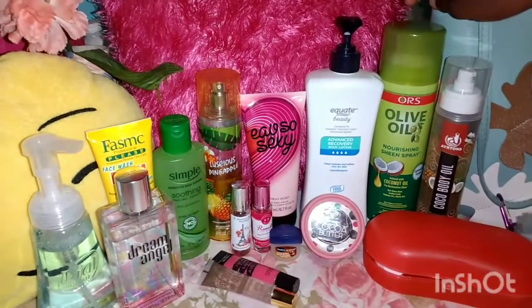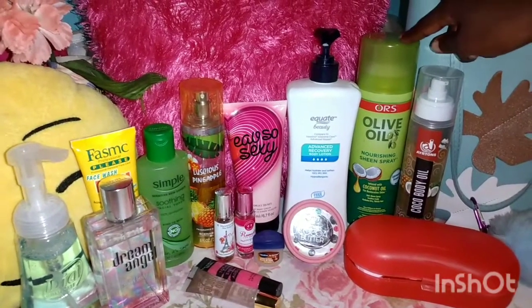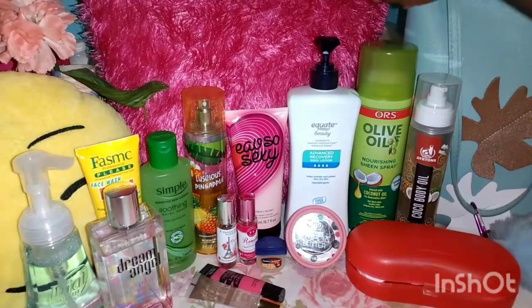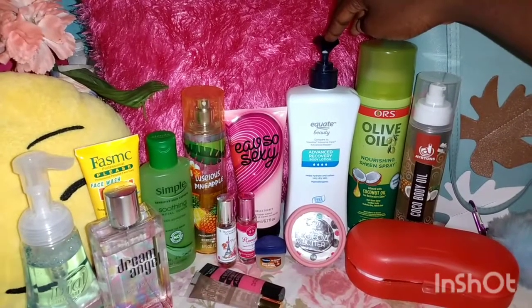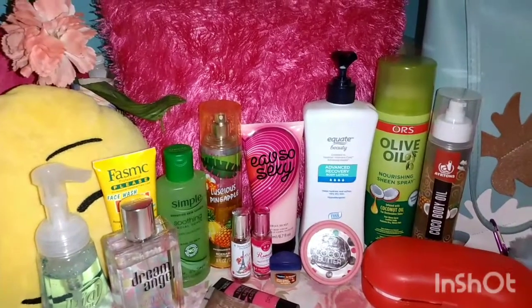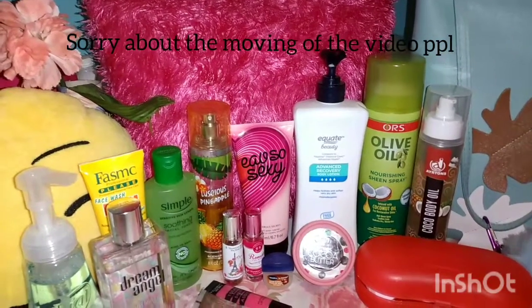Moving on, I have the Olive Oil Sheen Spray infused with Coconut Oil. If you're in Jamaica, you can find this in any wholesale or beauty store. Then we have the Equate Beauty Lotion. This is great for dry skin, so if you have very dry skin, I highly recommend this lotion.